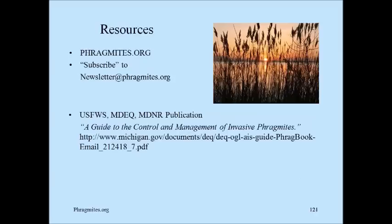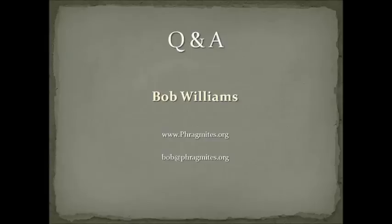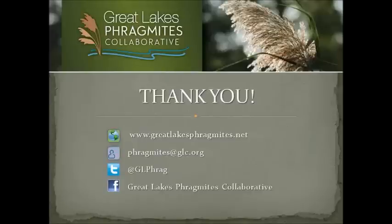Here are a couple of resources. Phragmites.org is my website — I have a newsletter. If you send me a note that says 'subscribe to newsletter' at phragmites.org, I'll put you on the list for the free newsletter which comes out about once a month. That last document referenced is the Guide to the Control and Management of Invasive Phragmites — available online for free and a very good document.